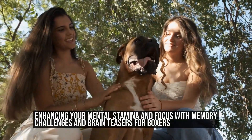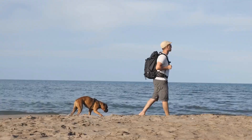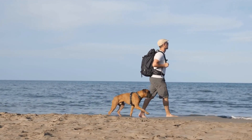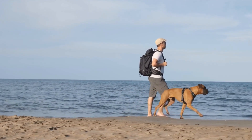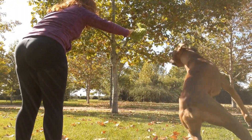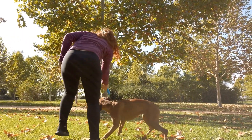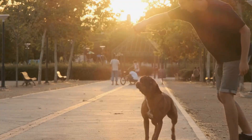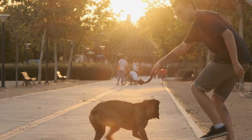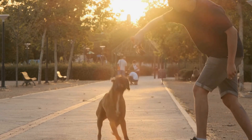Memory challenges and brain teasers for boxers: boxing is a physically demanding sport that requires strength, agility, and quick reflexes. However, while boxing primarily relies on physical prowess, mental acuity is equally important. A boxer needs to have a sharp mind to anticipate their opponent's moves and strategies, and one way to enhance mental sharpness is by engaging in memory challenges and brain teasers.